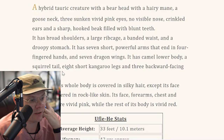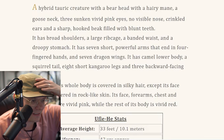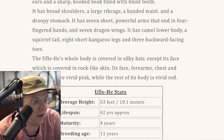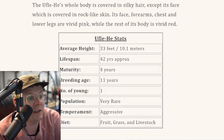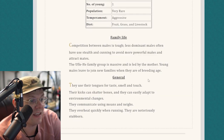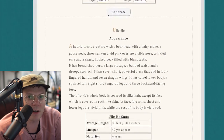This is one of the most zany creatures I've ever experienced in my life. Eight short kangaroo legs. Eight? Why do I gotta keep drawing eight legs? You know how hard it is to draw eight legs? Seven arms, seven wings — this thing is going to have appendages just flying out everywhere. And three backward-facing toes. Why am I doing this to myself? The Oof-la-hee's whole body is covered in silky hair except its face, which is covered in rock-like skin. Its face, forearms, chest, and lower legs are vivid pink, while the rest of its body is vivid red. Average height 33 feet — this is like a three-story building. Temperament: aggressive. We got a 33-foot aggressive, seven-armed, eight-footed creature. Their kicks can shatter bones and they can easily adapt to environmental changes. They communicate using moans and nays. They are notoriously stubborn. Oof-la-hee, this one's gonna be painful. Let's jump into this and draw the Oof-la-hee.